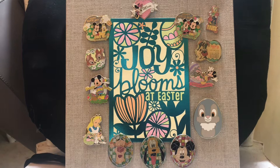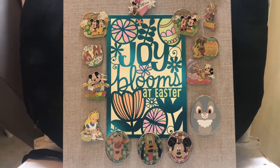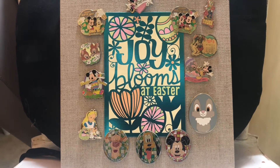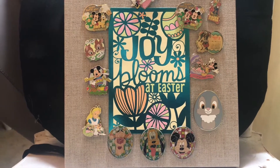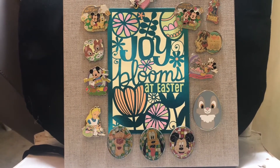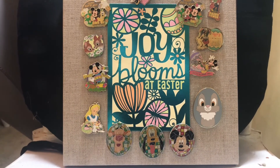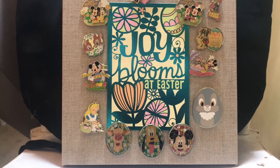Here is an overview of the board — trying to keep it propped up on this chair. We're going to start with the card in the middle. This is just a card I found at the Dollar Tree. It says 'Joy blooms at Easter' and I love the colors and the big bold designs on it. I thought it was super cute, bold, bright, and absolutely perfect.